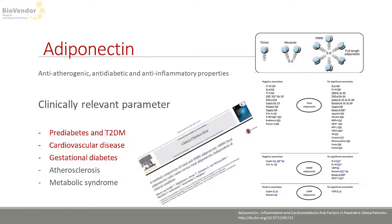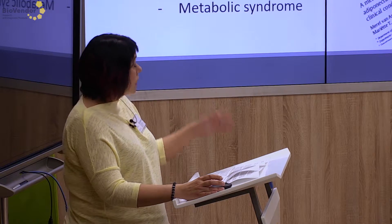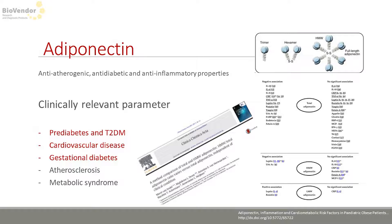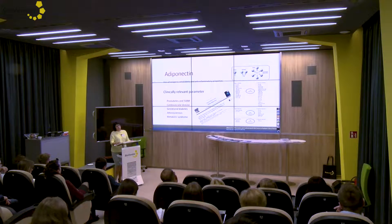Adiponectin is a well-known and established marker for metabolic syndrome and diabetes. Low serum levels predict type 2 diabetes, independent of other risk factors — which is very important. This value is relevant in prediabetes, diabetes, and cardiovascular diseases. In circulation we can find trimers, hexamers, or multimers form. Recent studies suggest that measurement of total adiponectin could be used without limits — total adiponectin measurement is enough.